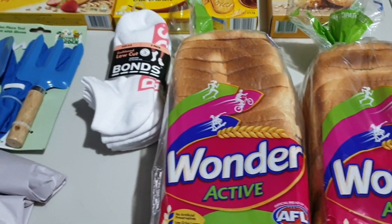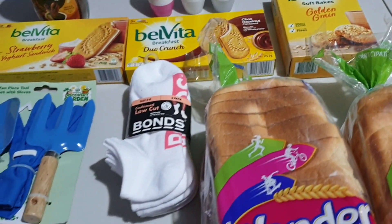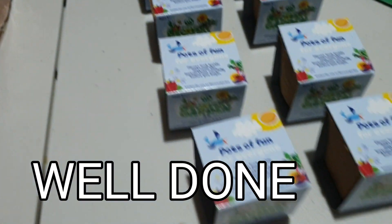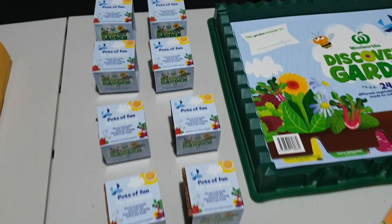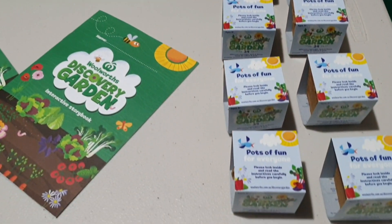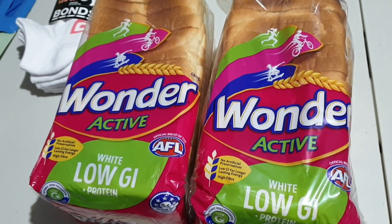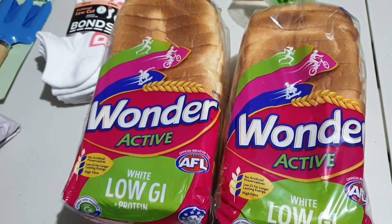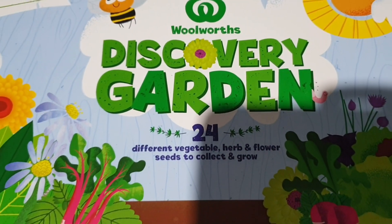Last promotion, you guys weren't able to get these sorts of products. For every $15 spent on fruit and vegetables, you would receive one of these. So well done Woolworths. I know that a lot of families are struggling, especially last year and now — it has continued on to this year as well. So thank you Woolworths for bringing back these participating brands that we know and love from all of the old promotions such as the Ooshies. We love Ooshies. But it's awesome to have this in your garden.